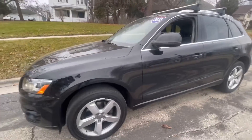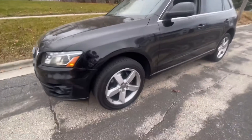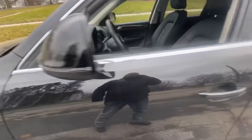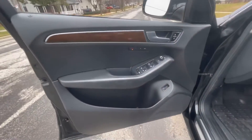As we walk around this gorgeous car, you can see exactly what I'm talking about — that elegant yet sporty look. There are great features added on, like the alloy wheels and the blinker that's built into the side.